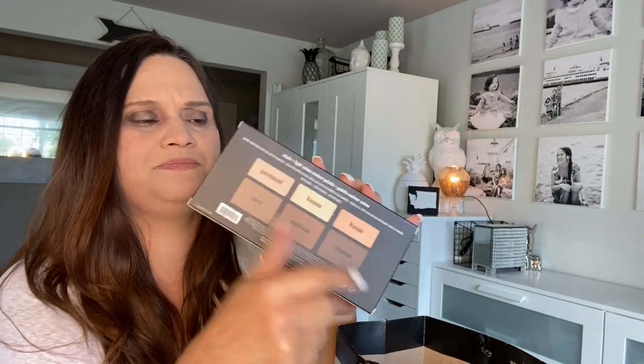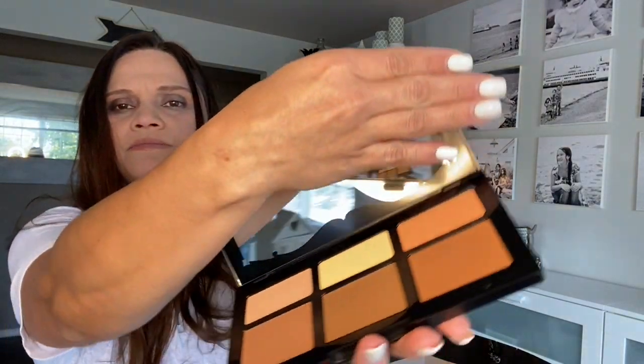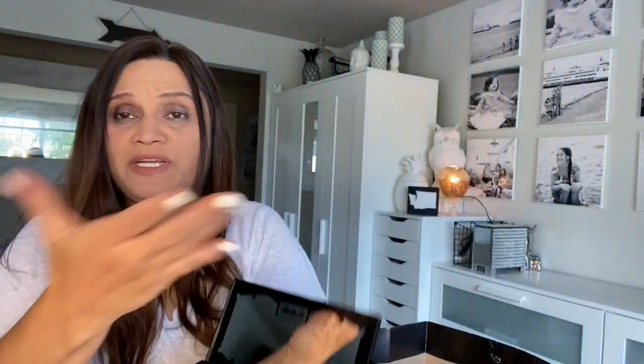This one was on clearance — I think I got it for $22. I'm not much of a contour person and not much into makeup overall, but I try to do what I can to put on a face. Let me take the plastic out. Look at those colors — very nice for $22 on clearance, not bad at all.